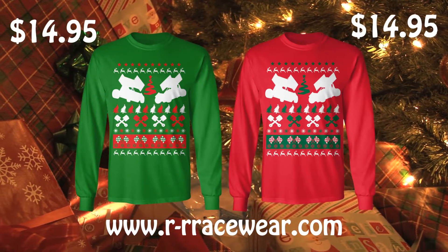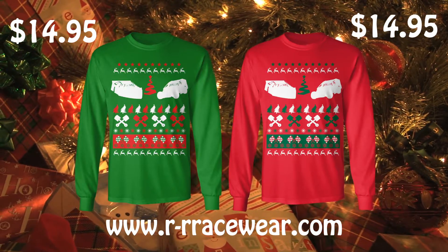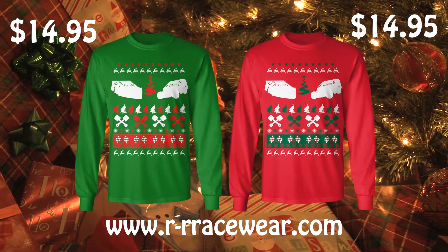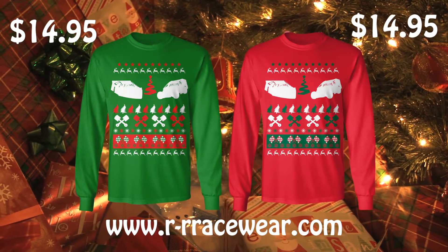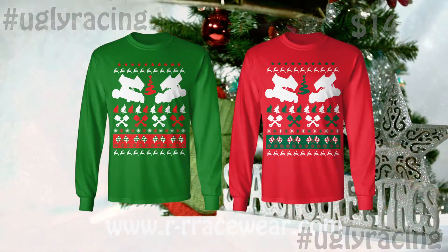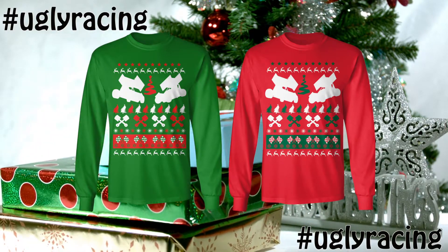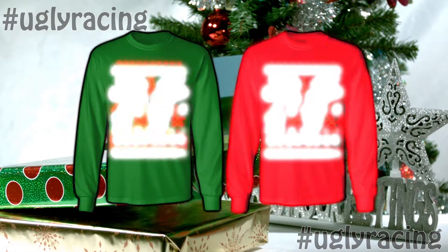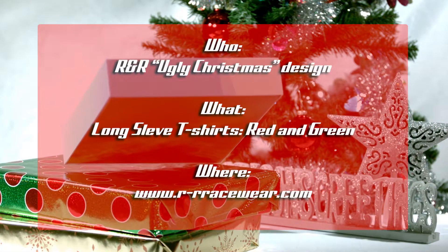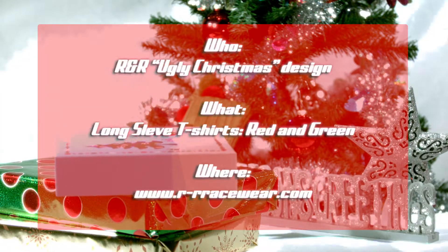Now here's the kicker folks — if you purchase one of these shirts and then between December 1st and 25th snap a selfie of yourself wearing it in a creative way, send it to us with the hashtag #uglyracing, we are going to pick one person and they're going to get a $100 R&R Racewear online store gift card. So snap a selfie wearing the shirt, make sure it's creative, and we're gonna pick a winner who gets a hundred bucks to spend in our online store.